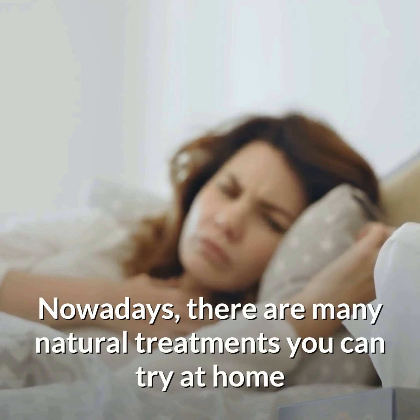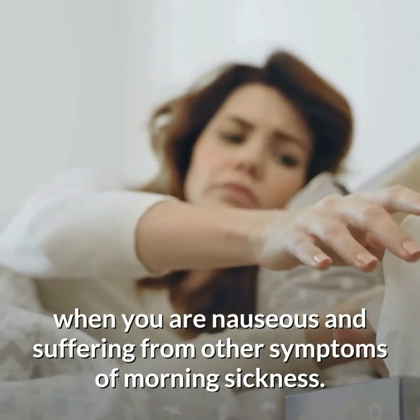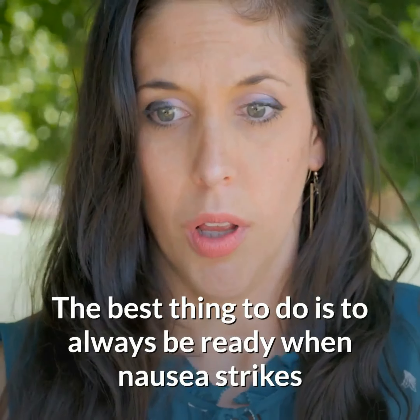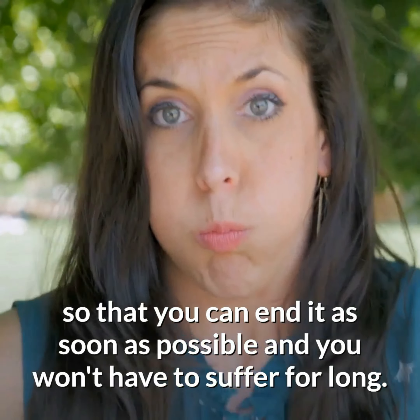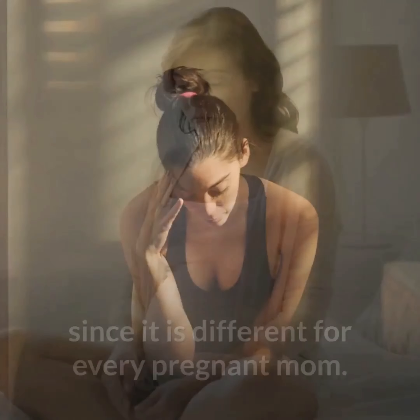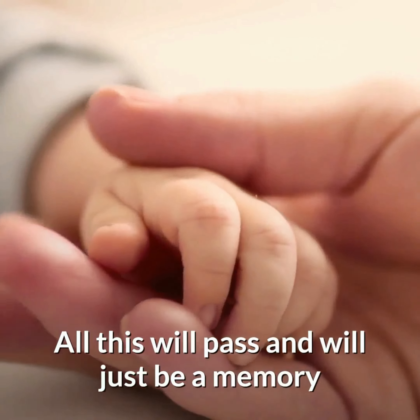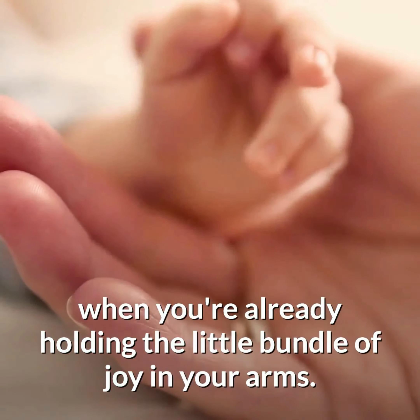Nowadays, there are many natural treatments you can try at home when you are nauseous and suffering from other symptoms of morning sickness. The best thing to do is to always be ready when nausea strikes so that you can end it as soon as possible and you won't have to suffer for long. It would be ideal to find the remedies that work best for you since it is different for every pregnant mom. Understand that morning sickness and nausea won't stay for good. All this will pass and will just be a memory when you're already holding the little bundle of joy in your arms.